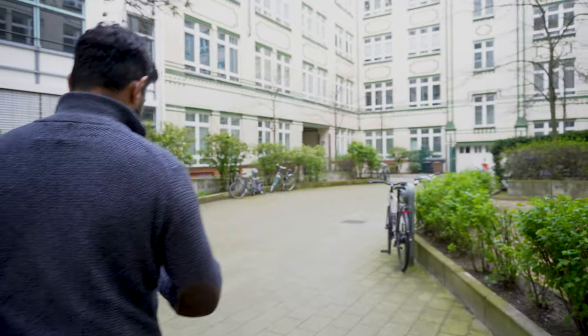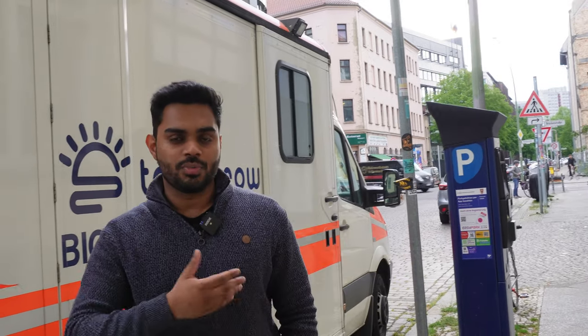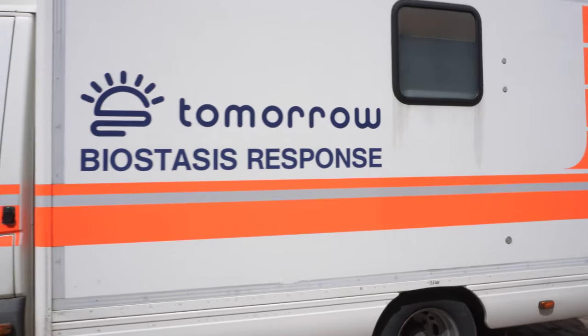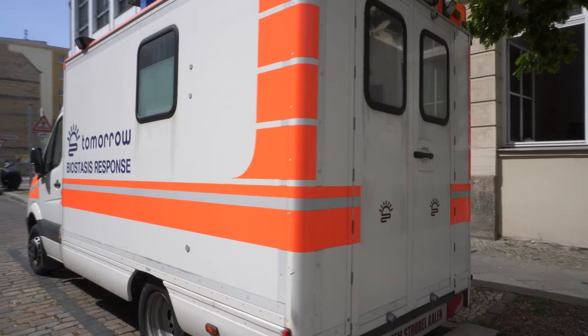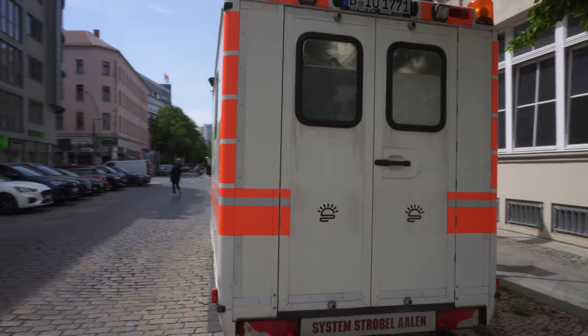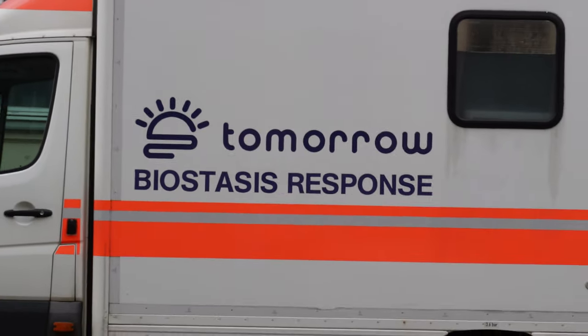Another important part of my day-to-day duties here at Tomorrow is obviously the ambulance, which is always parked here in front of our Berlin office, because it's one of the locations where we dispatch from. It's also a meeting point which we use in case of emergency cases, as well as when we decide we want to go on standby for a few days to a week. The ambulance looks like just any other regular ambulance from the outside, but from the inside it's completely retrofitted and custom fit, purely for cryopreservation and mainly field cryopreservation.